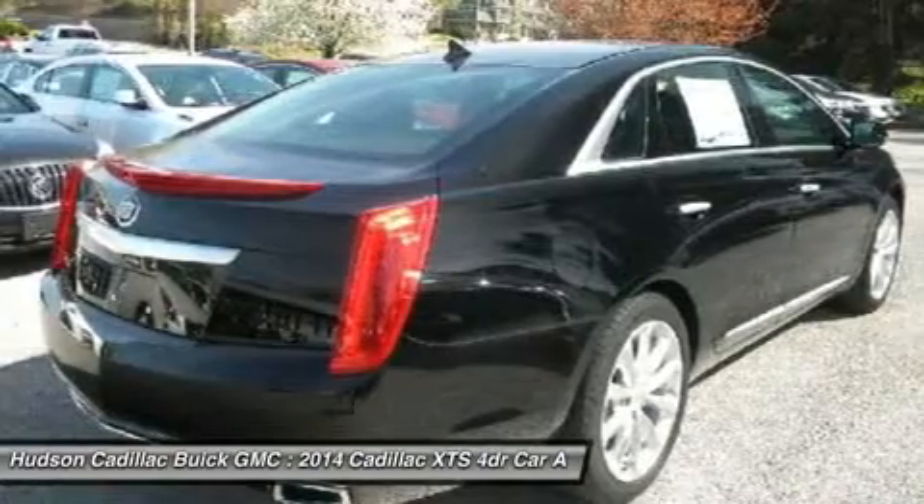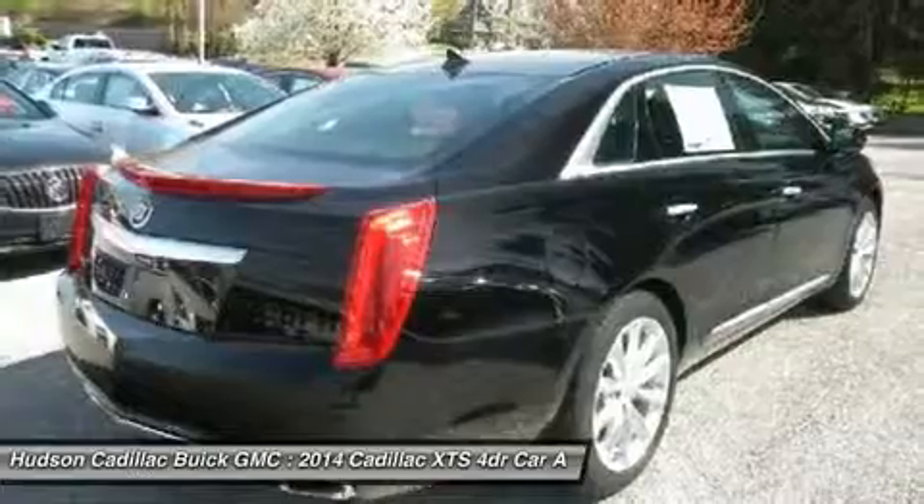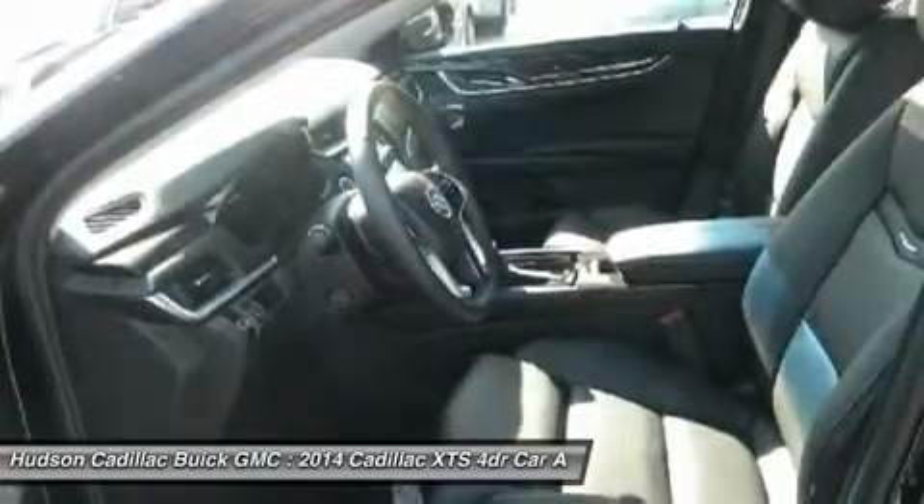The entertainment system displays rise up behind the headrests, and the rest of the interior is finished in premium woods, leathers, and laser etched suede.